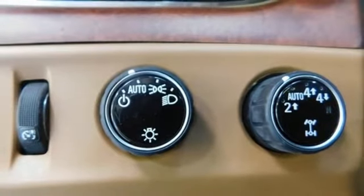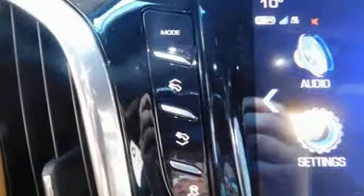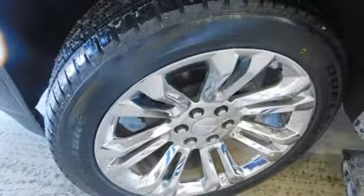V8 engine, hands-free liftgate, magnetic fluid filled shocks, and heated and ventilated leather bucket seats.